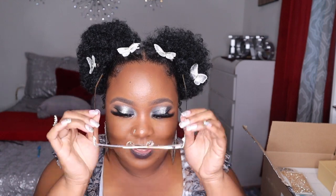Next up are these sunglasses. The price I bought them for was $19.99. I think they're fabulous — I love the shape, it's different. Let me know what you think about them in the comments below!